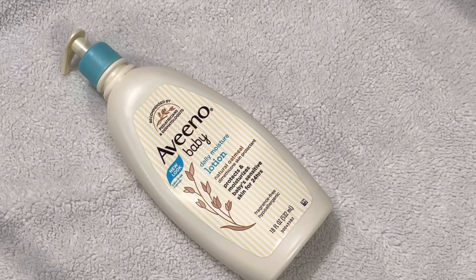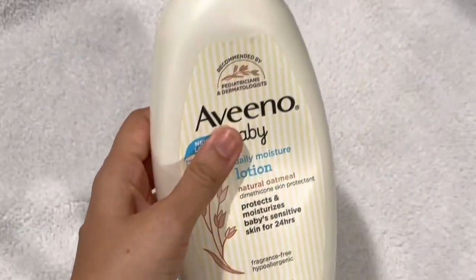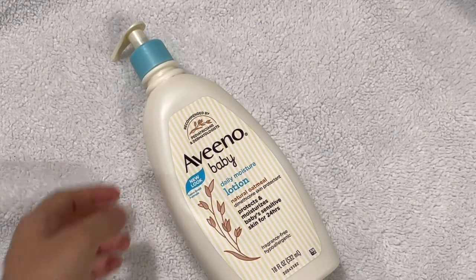This is formulated for daily use. It is gentle although rich at the same time, and it has natural colloidal oatmeal and rich emollients, both of which are really well known for keeping the moisture locked in.